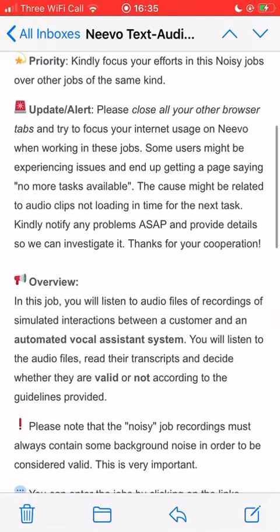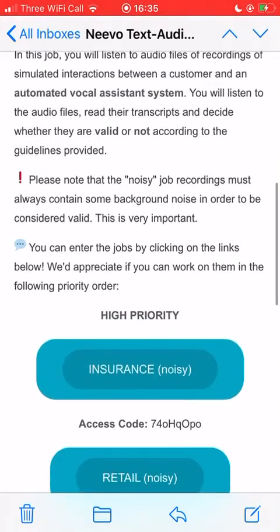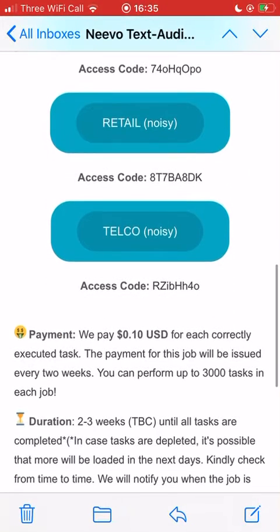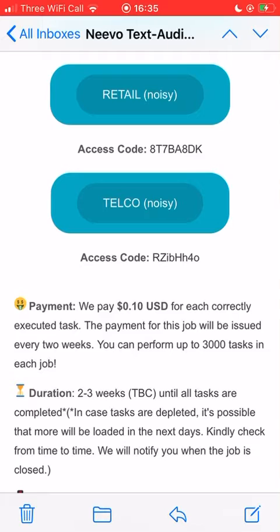They're looking for three different types of tasks, and each one has an access code that you put in when you log into Nevo. If you click on it, it'll go straight through - you just put the access code in. The payment, as you can see, is 10 cents per task. These tasks can take seconds, so it works out well depending on your pace, as long as it's good quality.